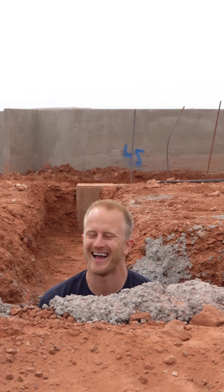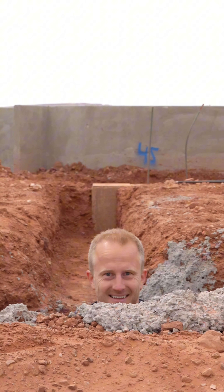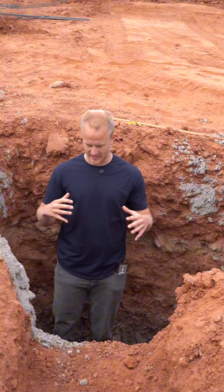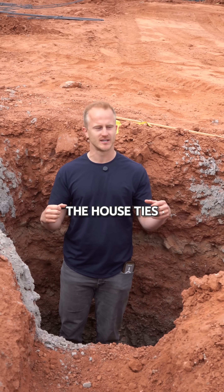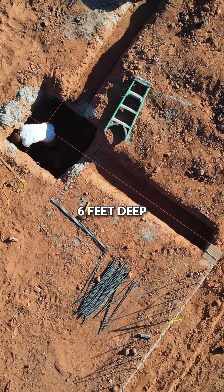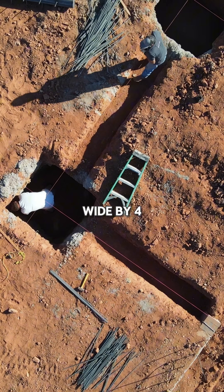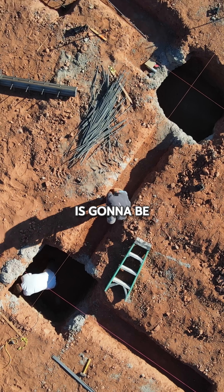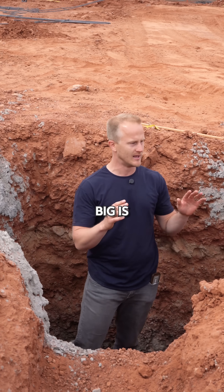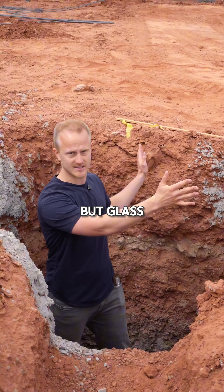This is the biggest spot footing we've ever done. This corner of the house ties the entire house together. It's almost six feet deep, four feet wide by four feet wide, and this entire thing is going to be filled with concrete. The reason it has to be so big is there is nothing but glass all the way around this corner of the house.